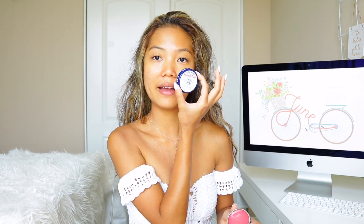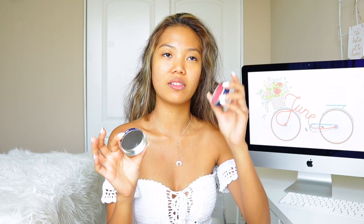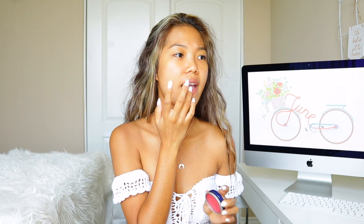I like to use the Rosebud Salve and it's in this little container. I used to have the little tube one but this one is actually a lot better — you just go like this. So that is moisturizing done.